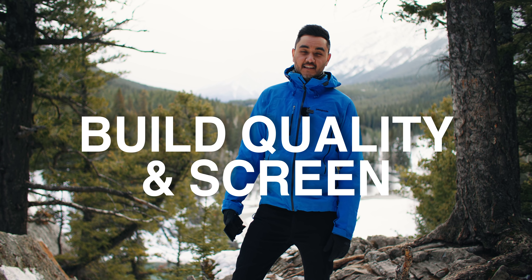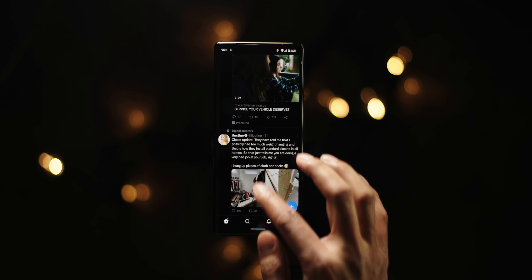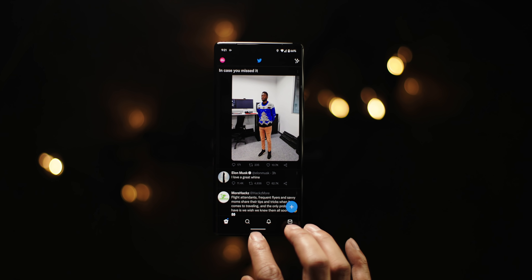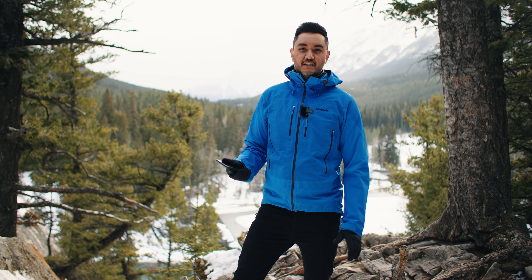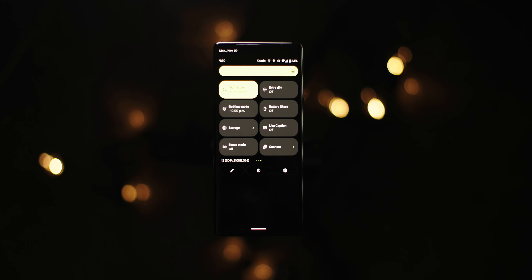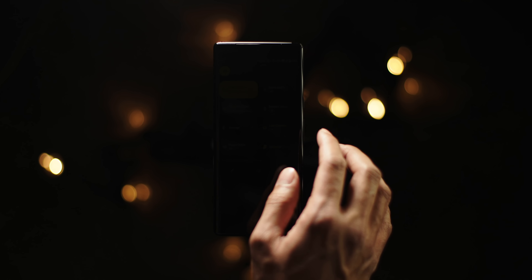Let's talk about the build quality and the screen. I love the 6.71 inch screen and 120Hz refresh rate. It is buttery smooth and very responsive, and it's just been overall a pleasure to use. The screen gets bright — it's not the brightest amongst flagship phones, but I do wish that sometimes in direct sunlight it was a bit brighter. On the flip side, the extra dim feature has been great because I've been able to read in bed and not wake up my wife, and it's been easier on my eyes.